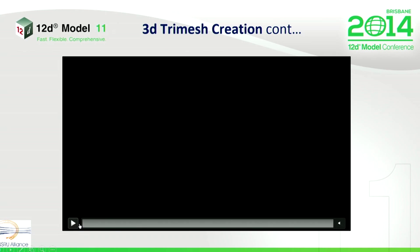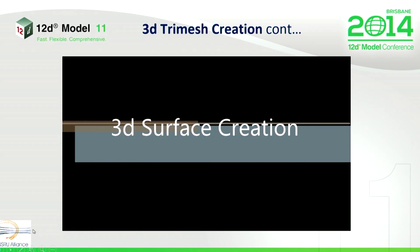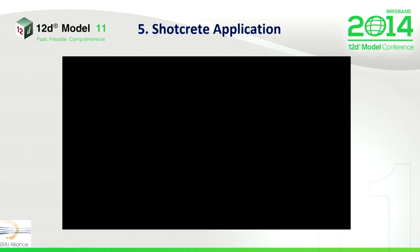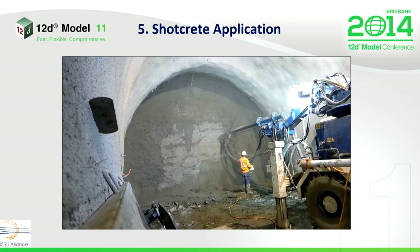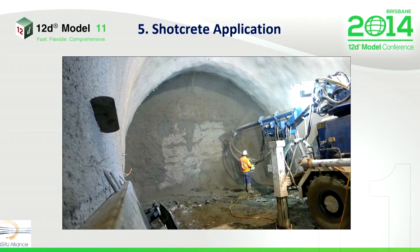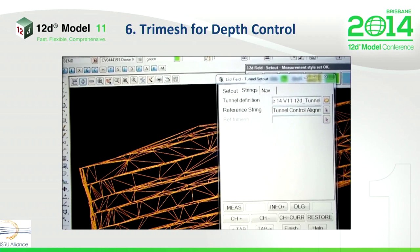After the as-built scan and the creation of a 3D tri-mesh, we apply shotcrete. On the project we apply shotcrete in two separate applications — the first one goes on at around about 100 to 150 millimetres. After this process, we need to know how much more shotcrete we need to apply. So we use the tri-mesh for that — we select the tri-mesh which is the same as what we saw surveyed before.